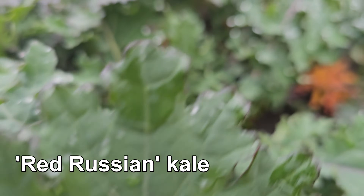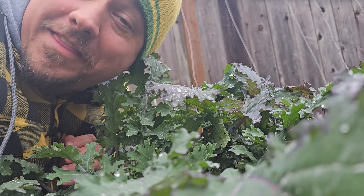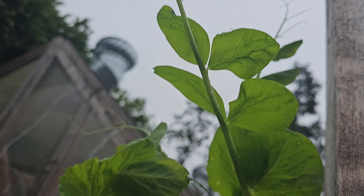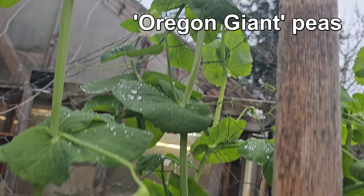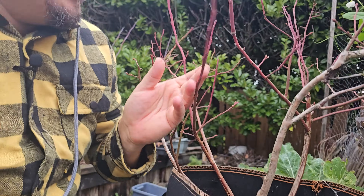Plants, especially the ones we grow for food, are awesome. As gardeners, that's not something we really need convincing of. From life cycles that burn brightly giving up all the goods in a single season, to others that keep going year after year, albeit with a few breaks in between.